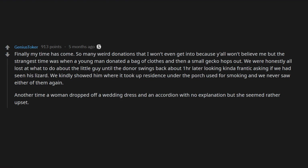Another time a woman dropped off a wedding dress and an accordion with no explanation, but she seemed rather upset. What a weird job.